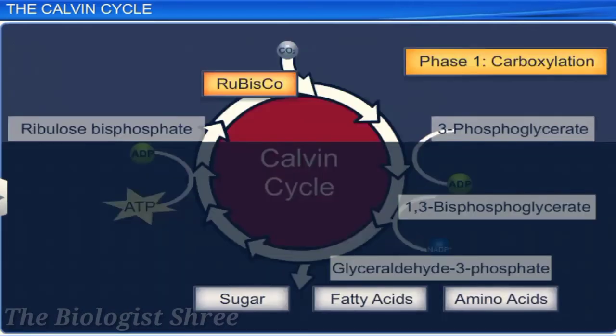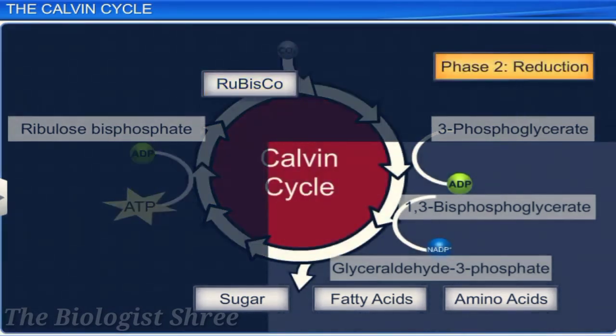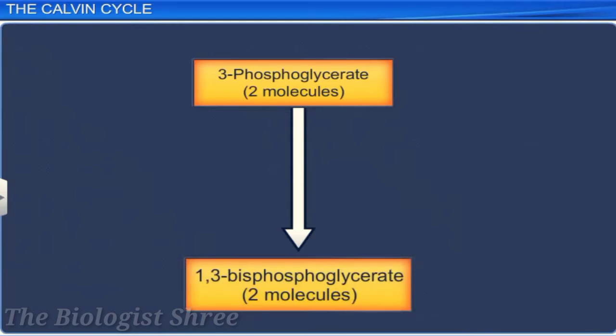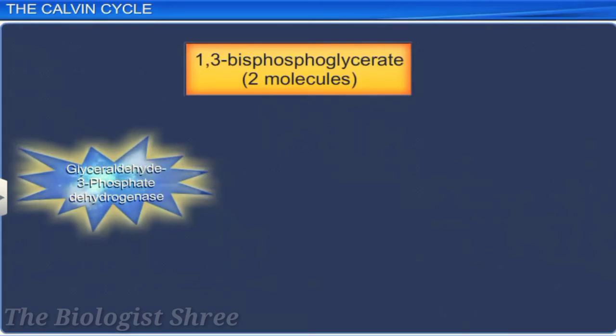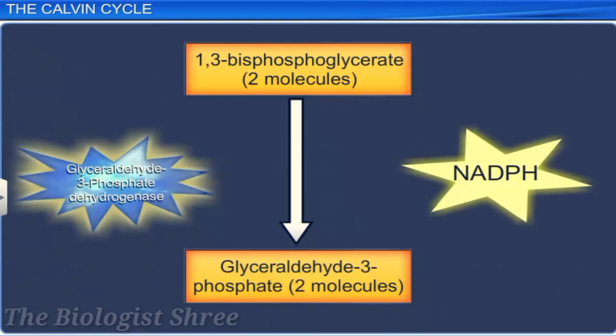In the reduction stage, a series of reactions leads to the formation of triose phosphates, which act as precursors to glucose and other sugars. First, two molecules of 3-phosphoglycerate are phosphorylated to two molecules of 1,3-bisphosphoglycerate by utilizing two molecules of ATP, in the presence of the enzyme phosphoglycerate kinase. The enzyme glyceraldehyde 3-phosphate dehydrogenase then reduces two molecules of 1,3-bisphosphoglycerate to two molecules of glyceraldehyde 3-phosphate, using two molecules of NADPH.